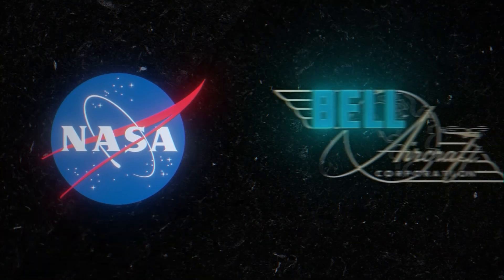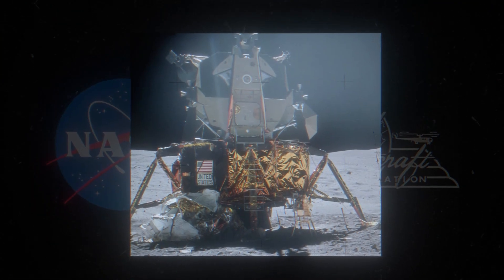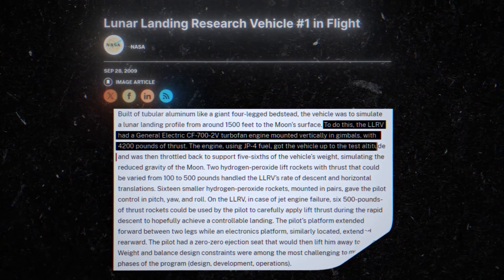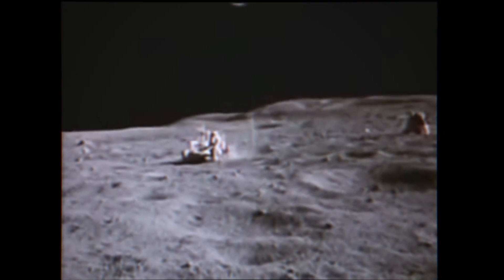NASA even teamed up with Bell Aerosystems to create a model Apollo lander from tubular aluminum. 4,200 pounds of thrust was generated from an electric turbofan engine, which allowed for accurate handling in Earth's gravity compared to the moon. Armstrong completed many test flights in the mock lander to prepare himself for piloting the actual lander on its descent to the moon.